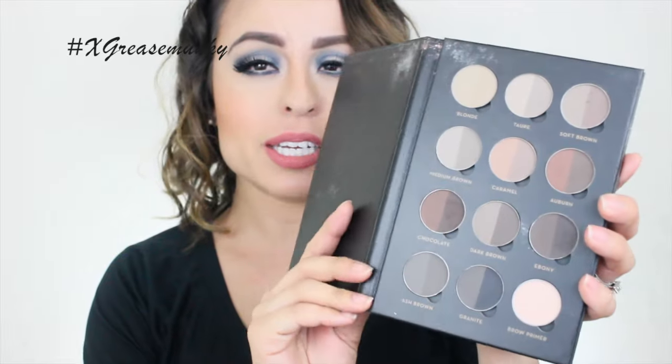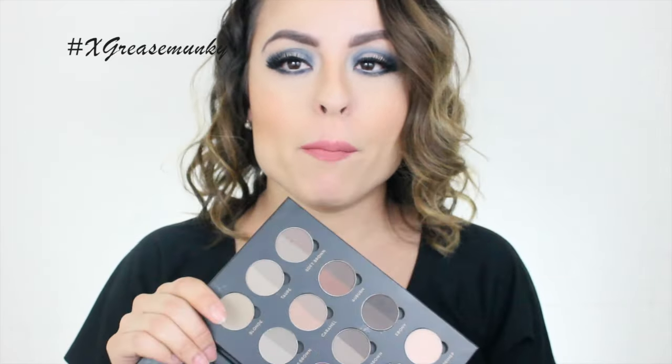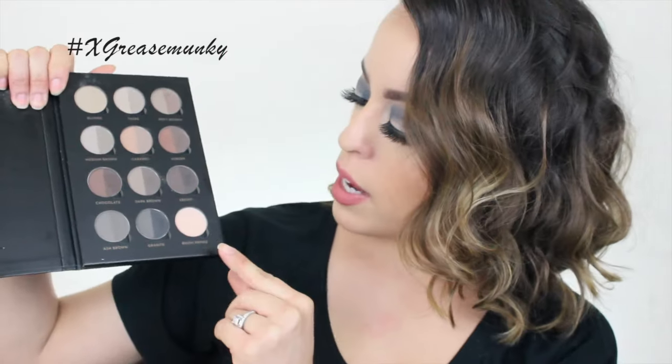If I'm not using a gel for brows, I like to use powders. I have the Anastasia Brow Pro Palette in particular. You don't necessarily need this palette — they sell the shades individually — but because I do freelance work I wanted a palette with all the colors that was easy to travel with. It comes with a brow primer as well, which I honestly haven't used yet. Since the pans pop out, if I run out of a color I can just swap it.